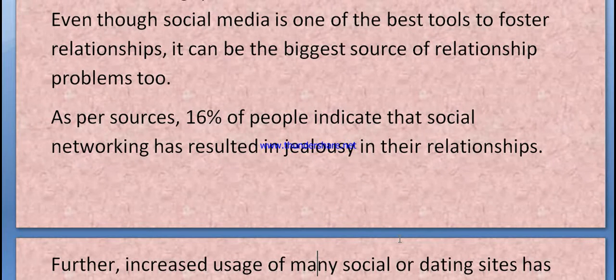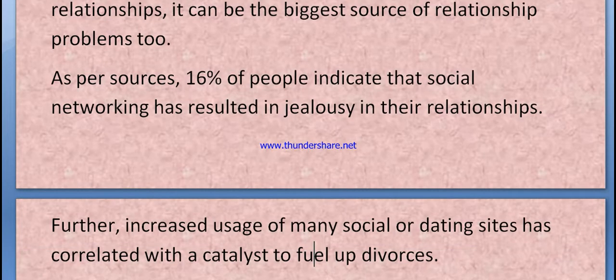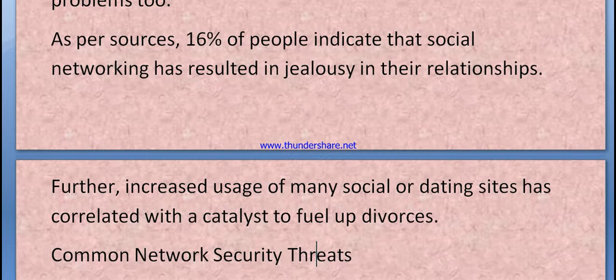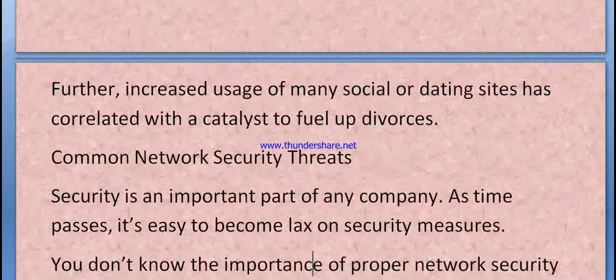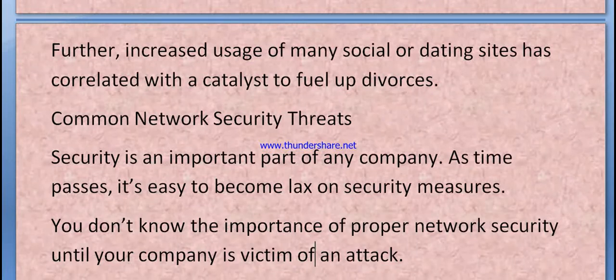According to sources, 16% of people indicate that social media networking has resulted in issues in their real relationships. The increased usage of social and dating sites has acted as a catalyst. Now we will look at common network security threats, which are very important.